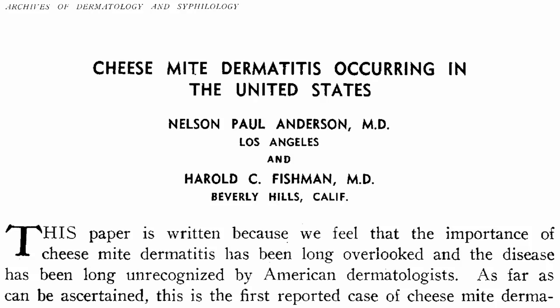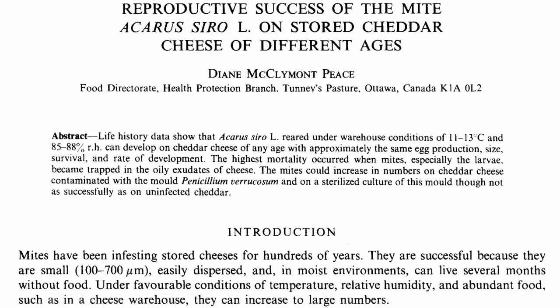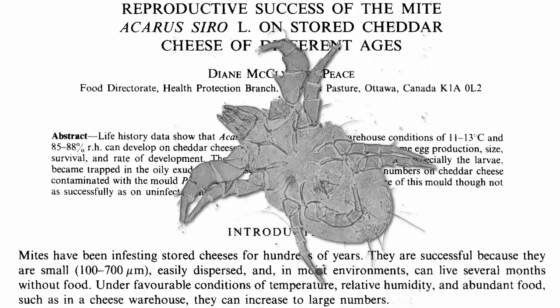Cases of cheese mite dermatitis date back over 60 years in the United States, also known as cheese itch. Though typically considered vermin by the food industry, affecting harder cheeses like aged cheddar in particular, they're sometimes intentionally added to cheese for added flavor.